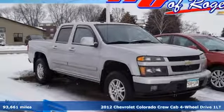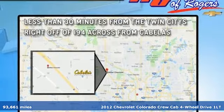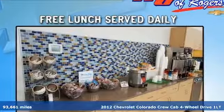It's a 2012 Chevrolet Colorado. As refined as it is rugged, this truck is ready for the job site, campsite, or city lights.